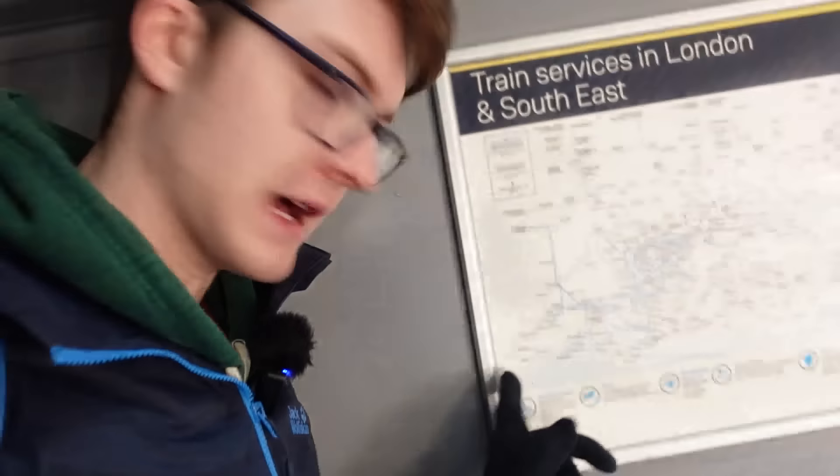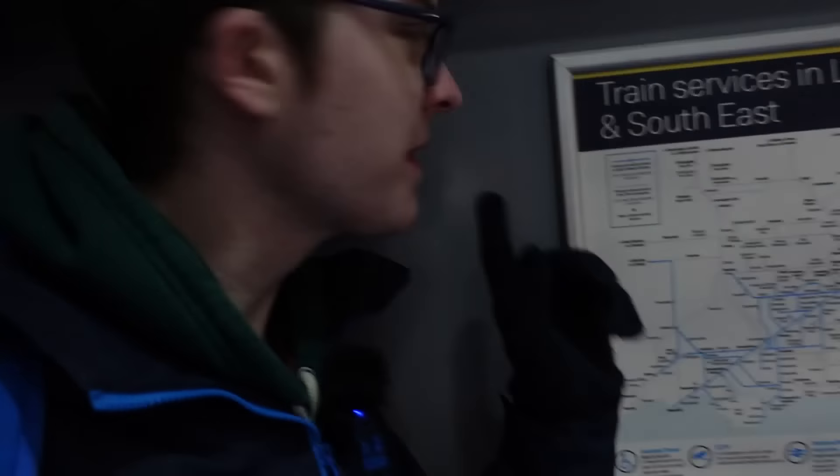Tisbury, which we've just left, is the last stop on the route before Salisbury. According to this map, both Birmingham and Plymouth are in the southeast.